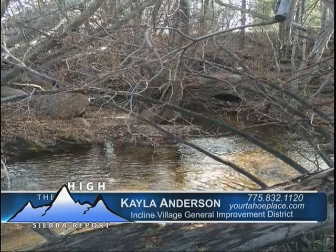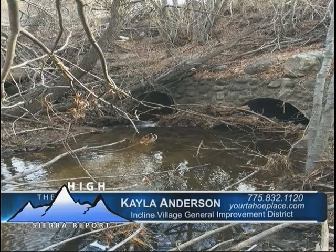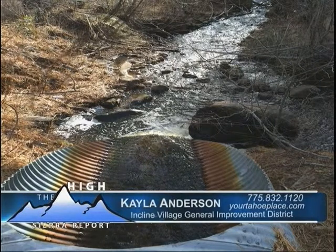Yeah, so we just got the board to approve us finishing the Incline and Third Creek restoration project. This was started in 2008 with five to six objectives that helped with repairing and improving the Third and Incline Creeks that run through Incline Village — addressing erosion, water quality, and fish migration.